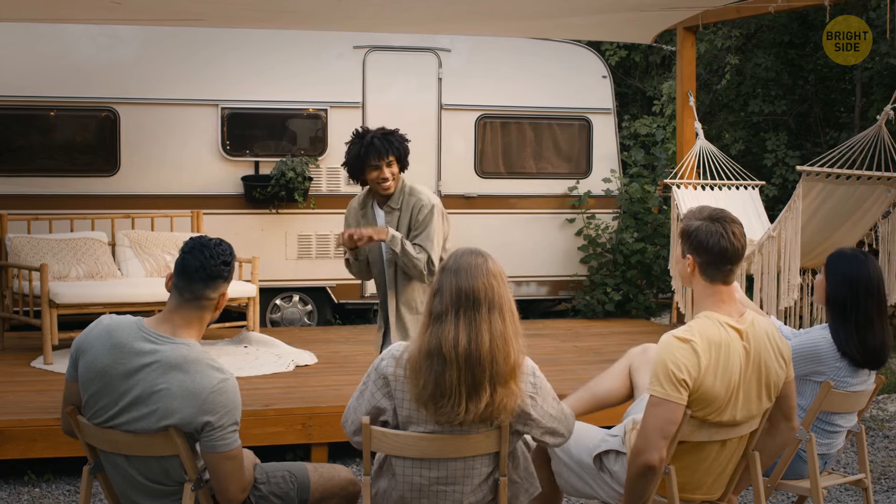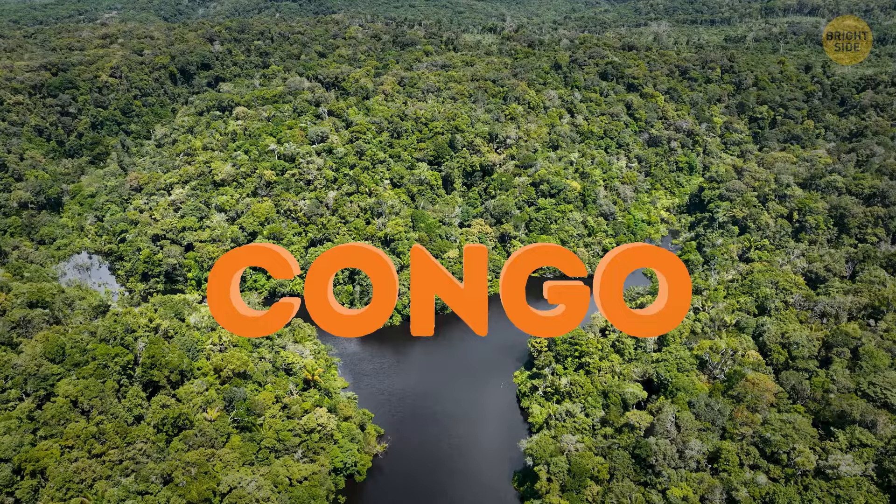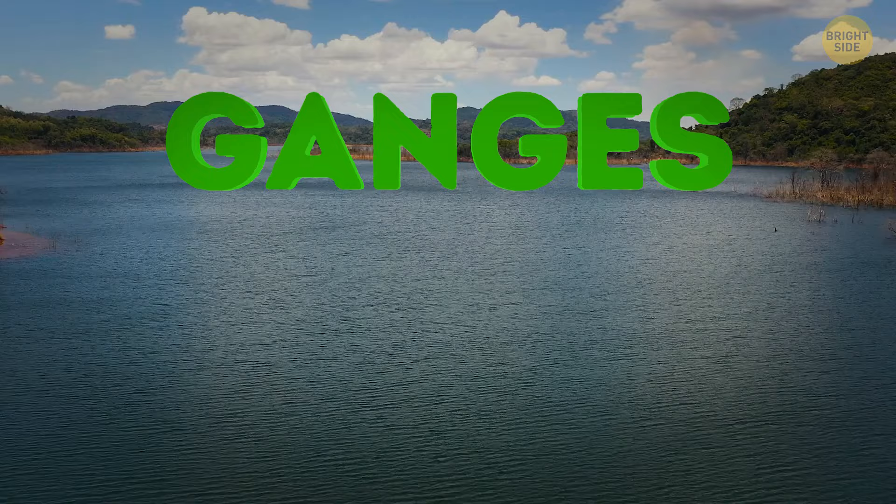Let's play a little guessing game, shall we? Can you name the sixth largest river on Earth in terms of volume? That's the amount of water that flows through a waterway. The first couple of rivers are easy to list. Number one, of course, is the Amazon River in South America. Then we have the Congo in Africa, and the Ganges in India. Feel free to name all the rivers on the planet. You won't get any closer to the answer.